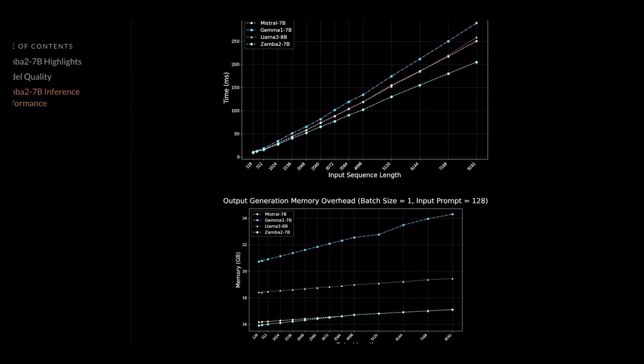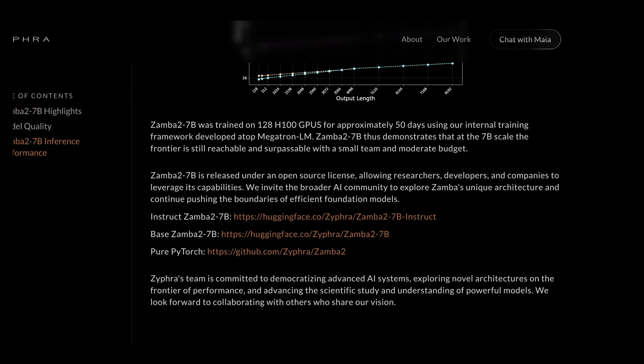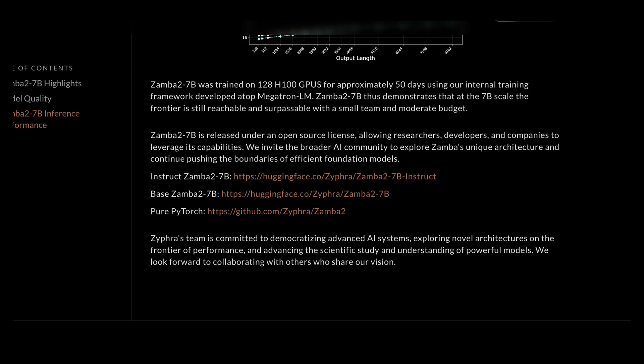Pre-training and annealing really shine when you consider how long it took to create this model. Zamba 2 7B was trained on 128 H100 GPUs for approximately 50 days using their internal training framework built on top of Megatron LM. This demonstrates that the 7B scale at the frontier is still reachable with a pretty small team. Their Montreal presence likely helps — power is inexpensive there due to hydro development, cheap electricity attracts many GPU hosts, and the northern location means near-zero cooling costs in winter. Zamba 2 7B is entirely open source and available on Hugging Face or with their internal tool.